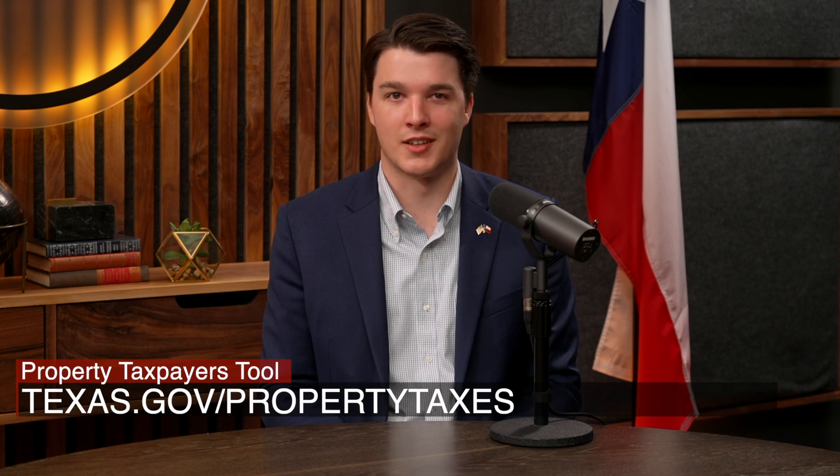To use it, simply go to texas.gov/property-taxes and find your home county. Once complete, enter your home or business address, and you'll get access to all sorts of important tax information that's specific to you — like how much you paid in taxes last year, how much you'll pay in taxes next year, and who to contact if you're concerned about either.